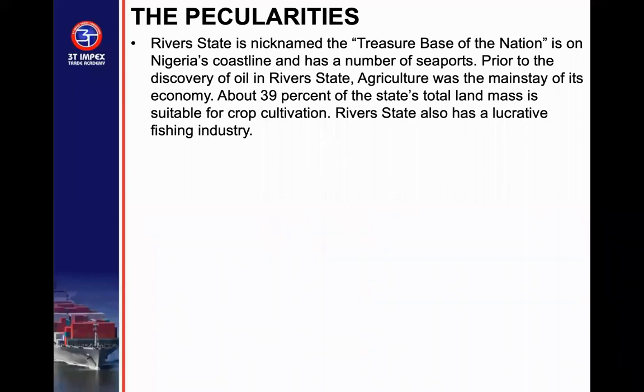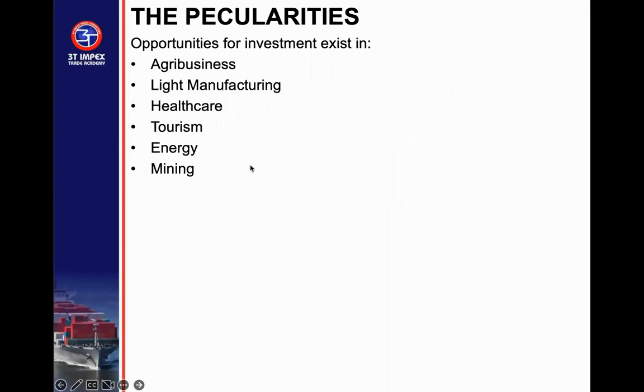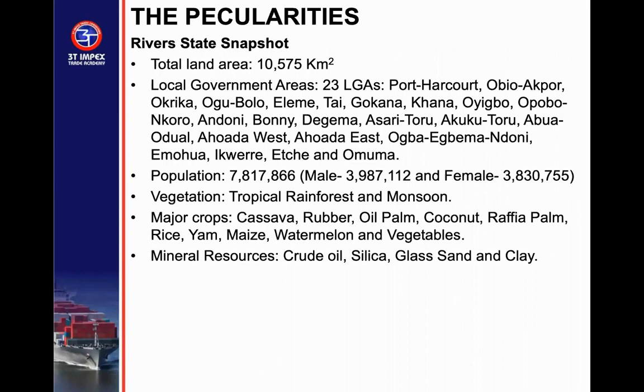Rivers State has several seaports. Prior to the discovery of oil, agriculture was the mainstay of the economy, with 39% of the state's total landmass suitable for crop cultivation. The state has a lucrative fishing industry. Investment opportunities are available in energy, tourism, healthcare, land manufacturing, and agricultural business. It covers 10,575 square kilometers, has 23 local governments, and a population of about 7.8 million people. Vegetation includes tropical rainforest and monsoon. Main crops are cassava, rubber, oil palm, coconut, raffia palm, rice, yam, maize, melon, and vegetables. Mineral resources include crude oil, silica, gas, glass sand, and clay.